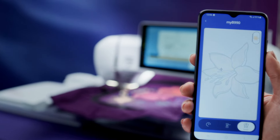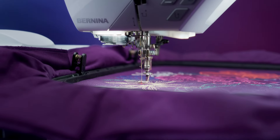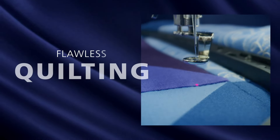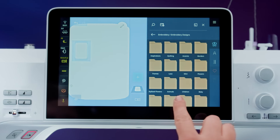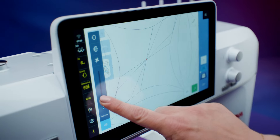Monitor the progress wherever you go. Customize your quilting — now larger and faster than ever.